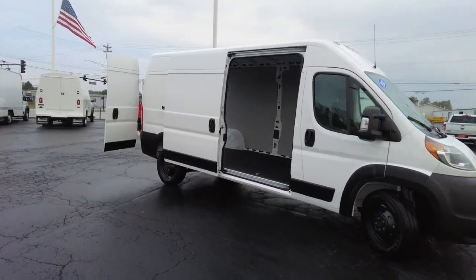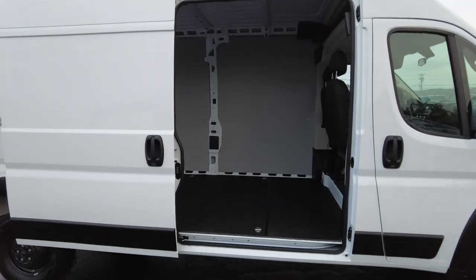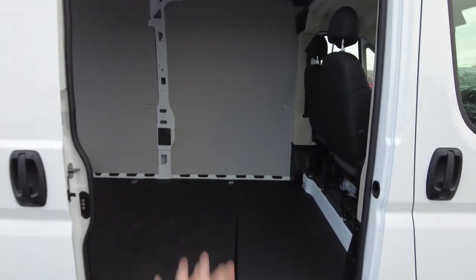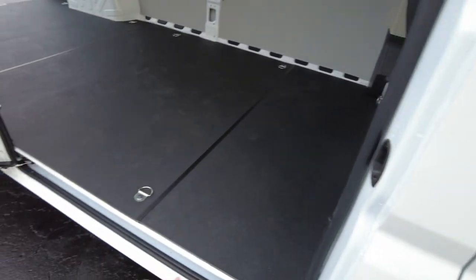As we come around the side, it has the big sliding door. This door opens just over four feet wide, with plenty of height. You can easily get a skid and set it down right here on the floor. This particular van has been upfitted with a floor.